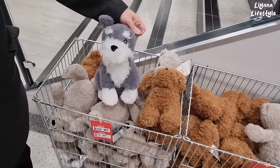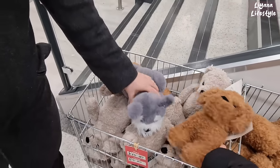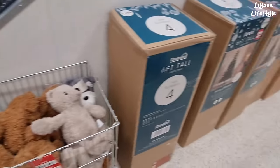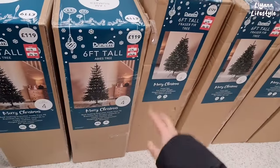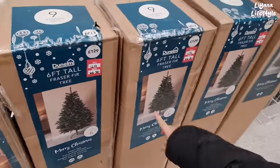You like that one? Yeah, that was really cute. I think this one's cute too — they're both cute. We've also got some reduced trees: £59.50, was £119, and a few more here.